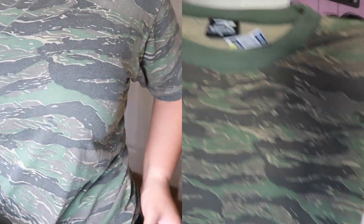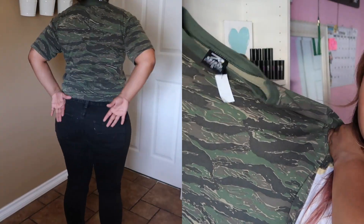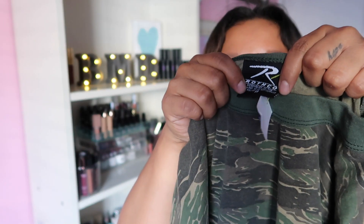I can pair those jeans with this top — it's like a camouflage type of t-shirt, and this was only two bucks, also in size medium. I don't know the brand but I thought it was cute and comfy. I tried it on and liked it. I could pair it with those black jeans too.